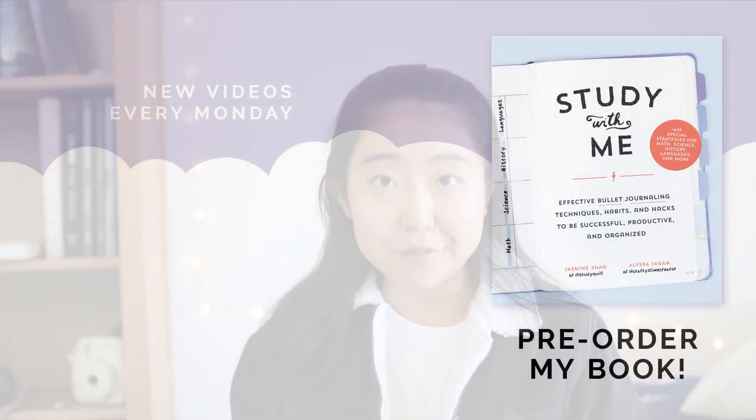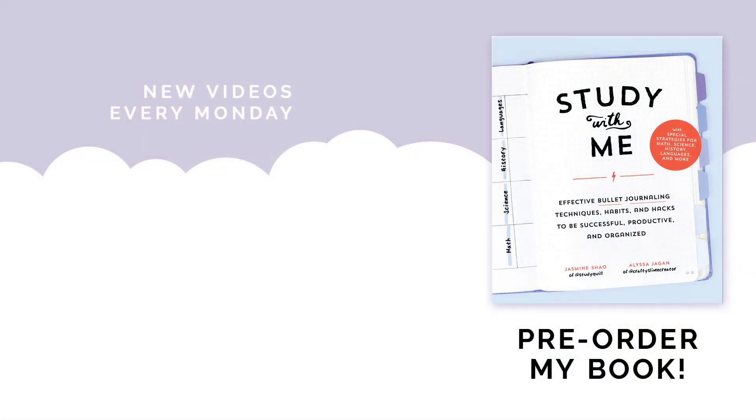I hope you found this video helpful, and if you'd like to see my actual advice video and not just how I personally studied, I will link that in the cards and in the description. I upload new videos every Monday, and my Instagram is at studyquill if you'd like to see photos of my notes and bullet journal. See you next time!